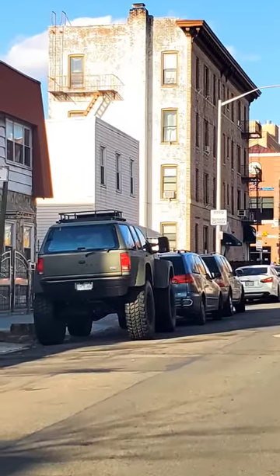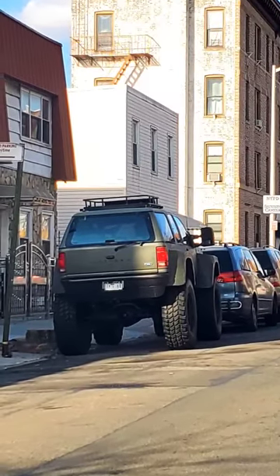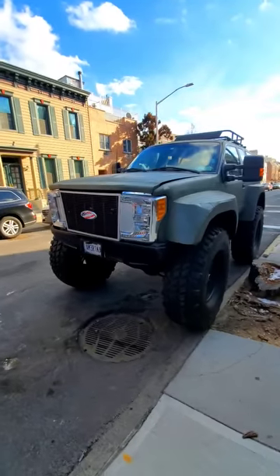So we're driving along in New York City and spot this thing. Looks like an early 90s Ford Explorer with a huge lift kit. Wrong — it's much weirder than that.